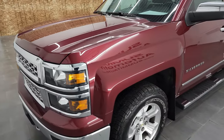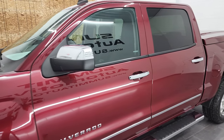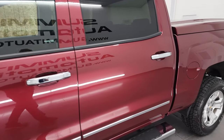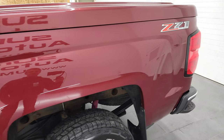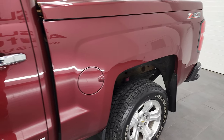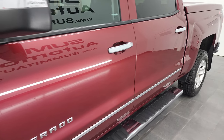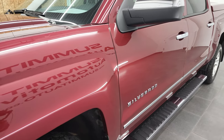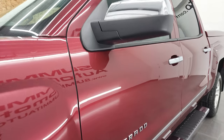Deep ruby metallic is the color and we shoot all of our videos in 4K, so if you have HD capabilities on your computer, tablet, smartphone, or television, I highly recommend turning them on right now because it is your best way to check out the quality, condition, options, and cleanliness of the truck before seeing it in person. And definitely a truck like this with the miles that are on it, you're going to want to turn those HD capabilities on because this thing is super clean.